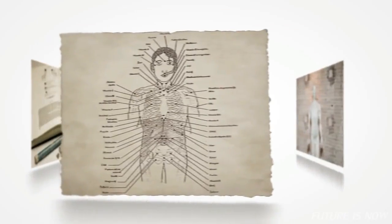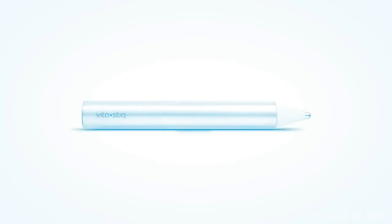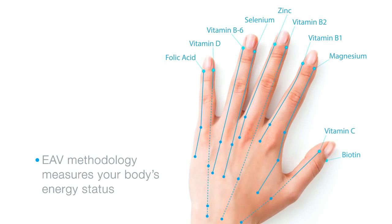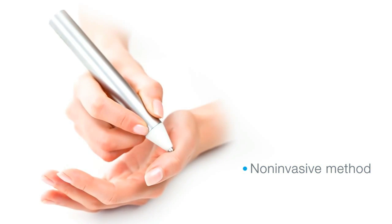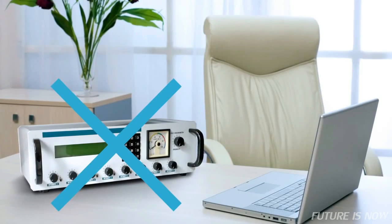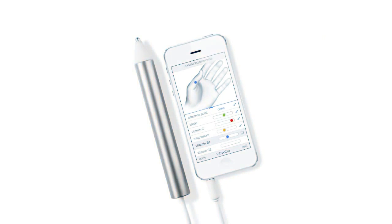VitaStick combines a thousand years of acupuncture knowledge and modern technology into a single innovative concept. This device uses an electro-acupuncture method developed by Dr. Reinhard Foal. It measures the electrical conductance of acupuncture points and determines your vitamin and mineral levels. Measuring is based on a non-invasive and absolutely painless method. Until now, checking your vitamin and mineral status required visits to specialists and check-up costs. But now you can perform it yourself, anytime, anywhere.